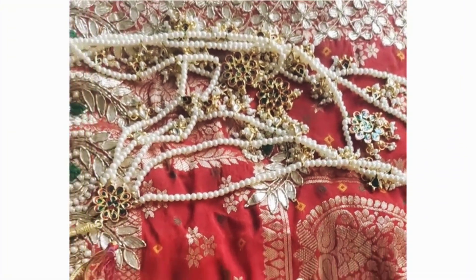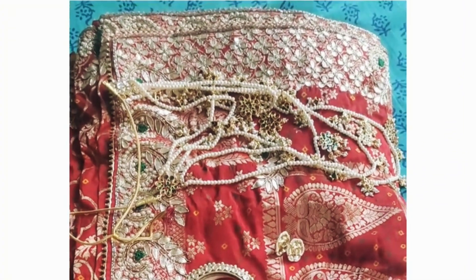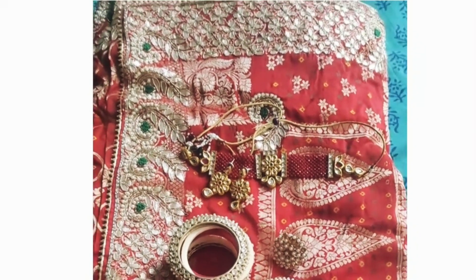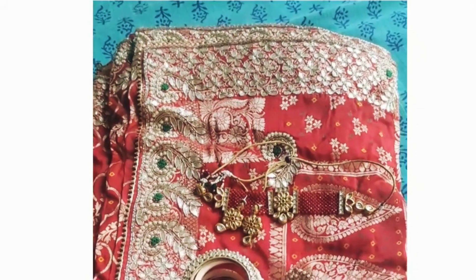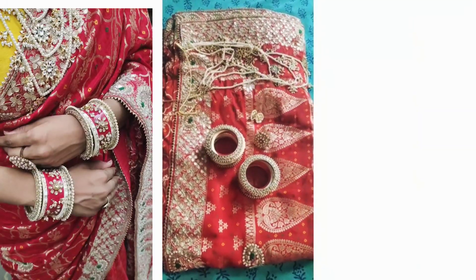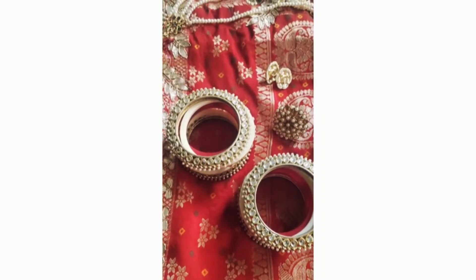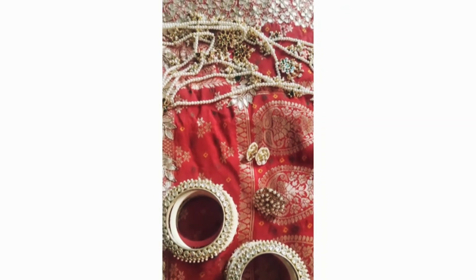Next, let's start with the jewelry. I am confused about the necklace — I can't decide between this red choker or this other red choker. I'll decide that later. Otherwise, I am going to wear this little cuff on my hands, and this is a statement ring. And that will be the jewelry.